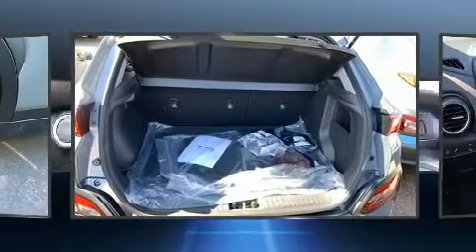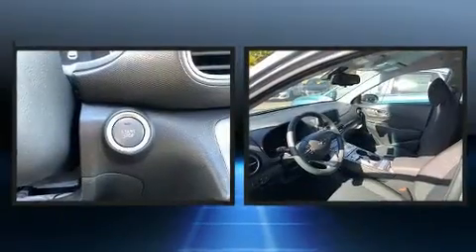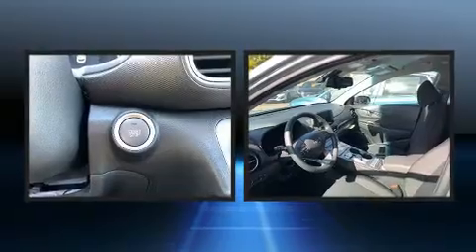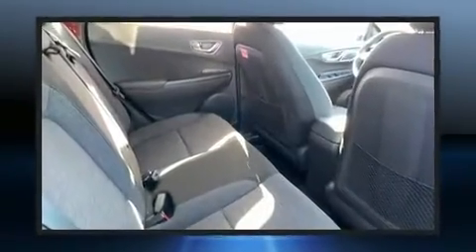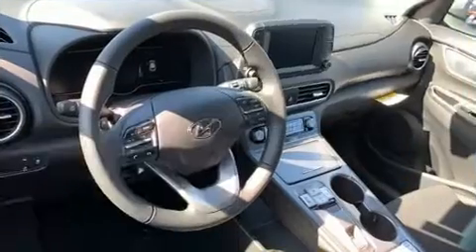Hyundai ensures the safety and security of its passengers with equipment such as dual front impact airbags with occupant sensing, front side impact airbags, traction control, brake assist, ignition disabling, an emergency communication system, and four-wheel disc brakes with ABS.